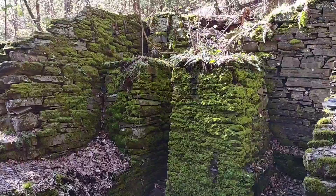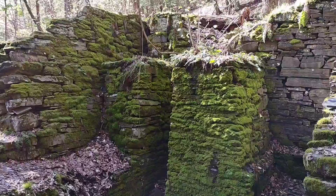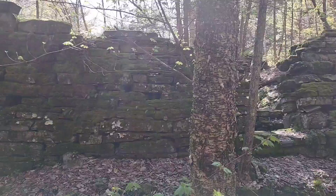These are the ruins over at Hike Falls Preserve, where a mill once was. They're so cool. I love visiting ruins of old buildings.